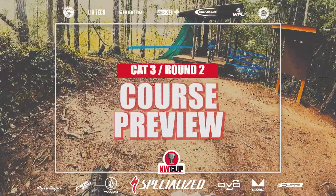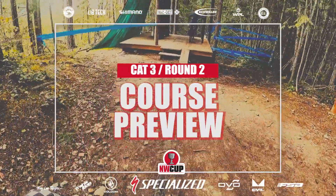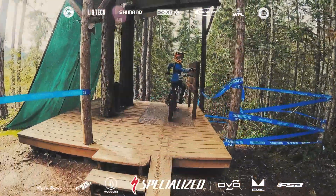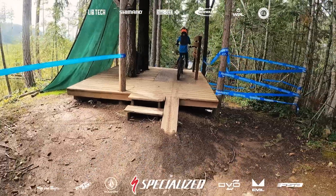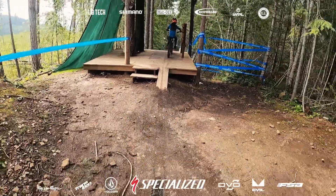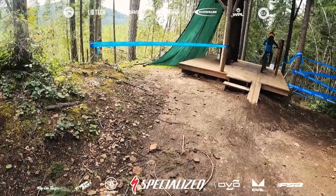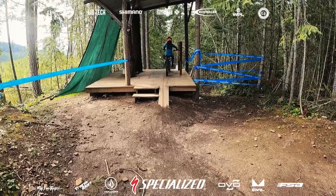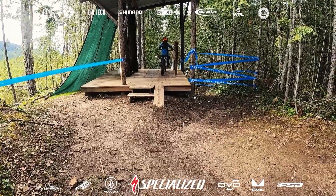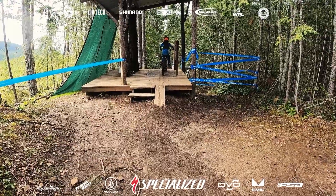This is going to be the preview for the Cat 3 track for round two of the 2023 Northwest Cup. The rider is Miles Johnson, followed by his dad Kylan. Kylan has been helping us with our website and new look — really appreciate all his help. And now he's got his kid racing, one of the many kids coming from the BMX track. Without further ado, here he goes.